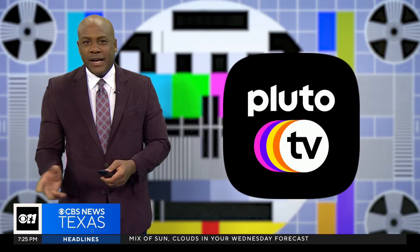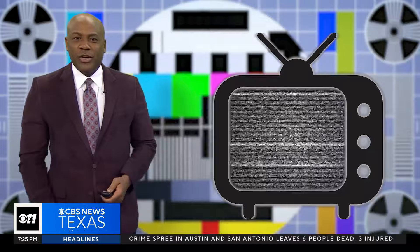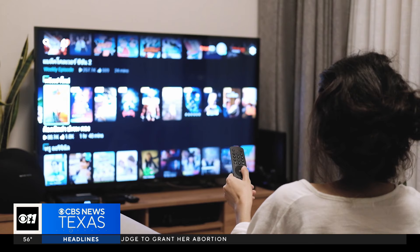In case you didn't already know, you can stream our CBS News text newscast. With both those services, there's also free music, entertainment, and movie apps as well — including Pluto TV. So you're not even paying a monthly TV bill.